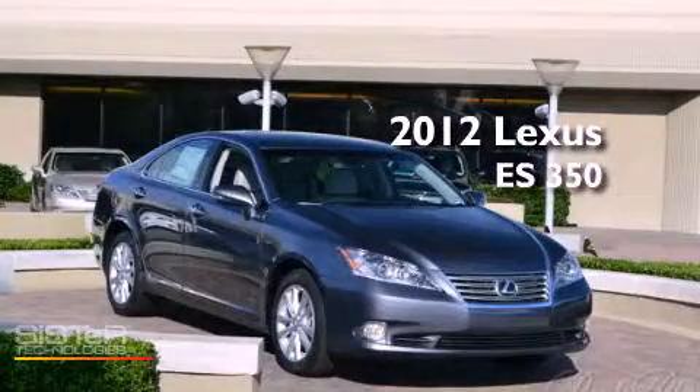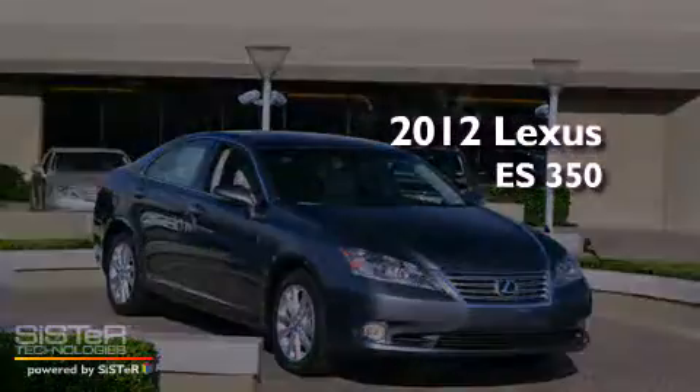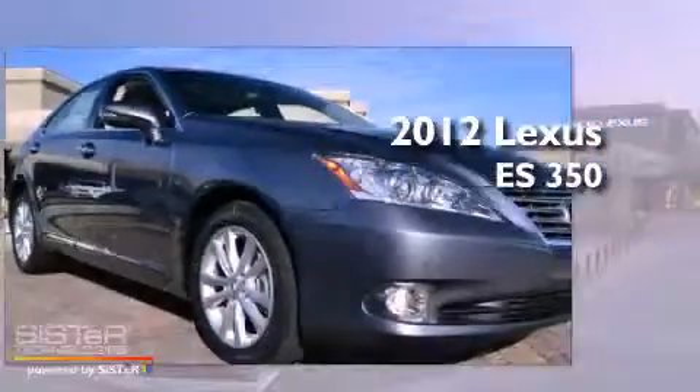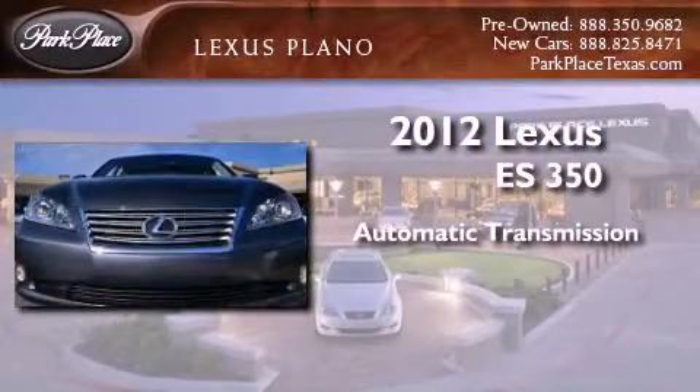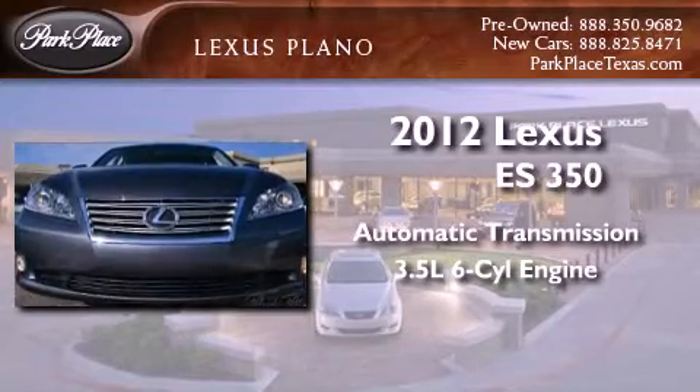This is a brand-new 2012 Lexus ES350. This four-door sedan has an automatic transmission and a 3.5-liter V6.